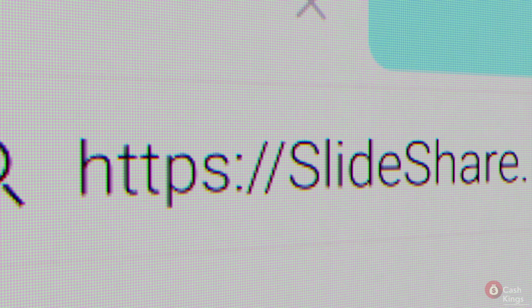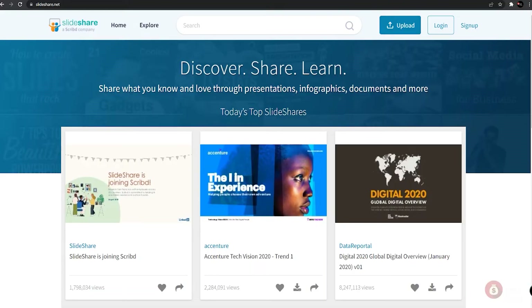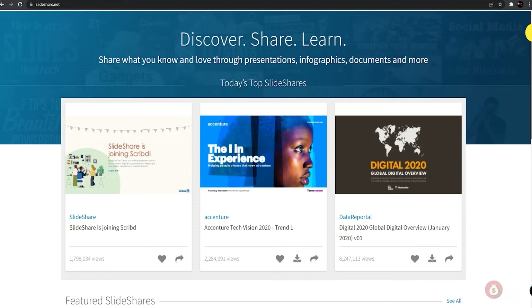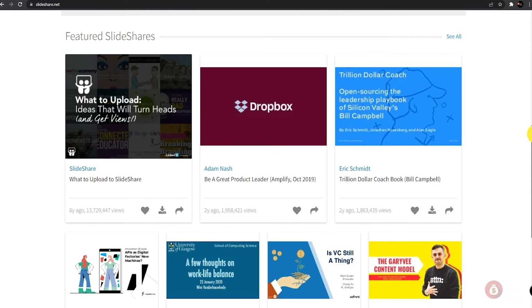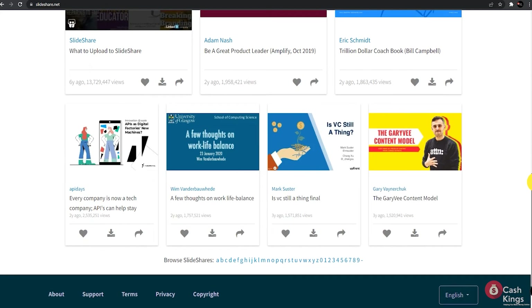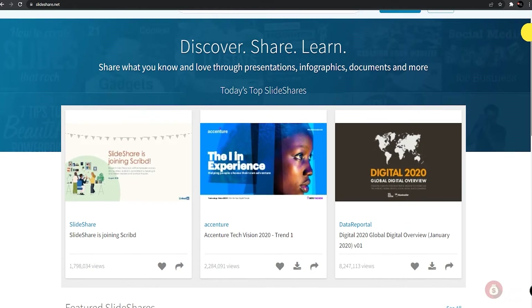Now, before getting too excited, let's go over the third platform that completes this process — SlideShare.net. For those not familiar with it, it allows you to share articles on various topics. You don't need to be a skilled writer — it doesn't even require that you've written one article in your entire life. You can publish your articles here anytime. The most popular articles here get over a million views, which is great for affiliate marketers. Basically, you can publish articles here on various products in whatever country you are in.